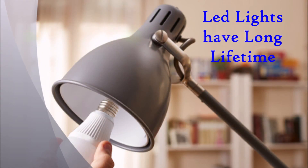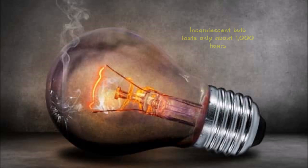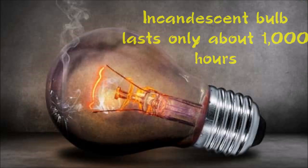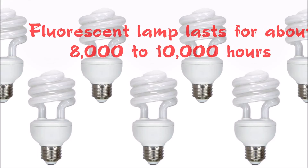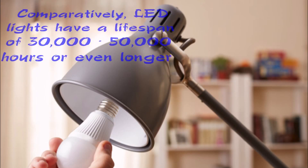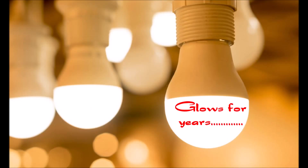Secondly, LED lights have a long lifespan. Incandescent bulbs last only about 1,000 hours, whereas fluorescent lamps last for about 8,000 to 10,000 hours. Comparatively, LED lights have a lifespan of 30,000 to 50,000 hours or even longer. Long lifetime stands out as the number one benefit of LED lights.